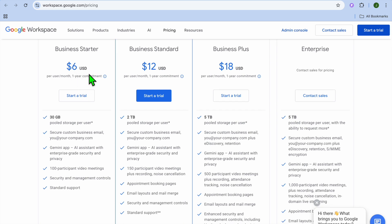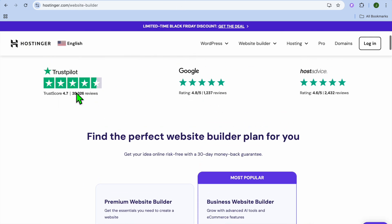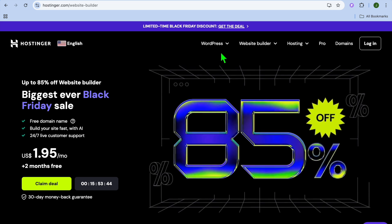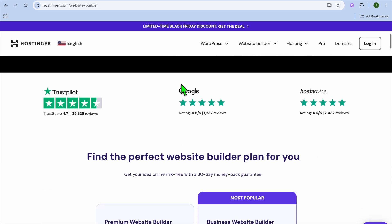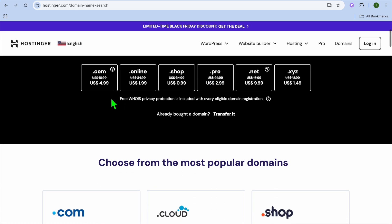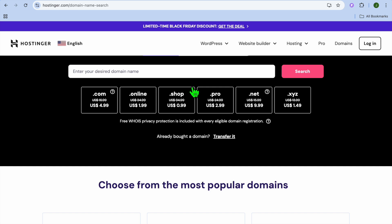On pricing, Google Workspace starts at $6 per month and goes up to $18 per month. Hostinger varies depending on what you need — you can get started for as low as $1.95 per month. Pricing differs based on whether you want managed WordPress, shared WordPress, or other plans. You can also purchase your domain name through Hostinger, with prices varying depending on the domain extension you choose.